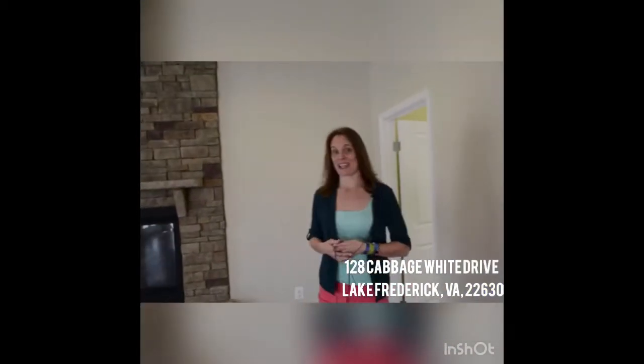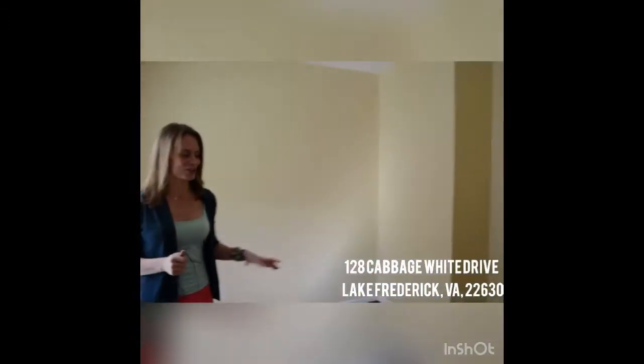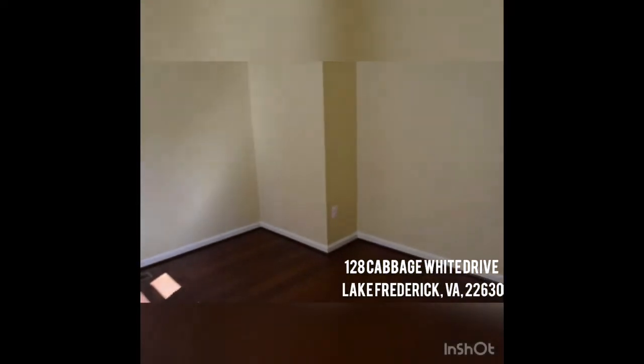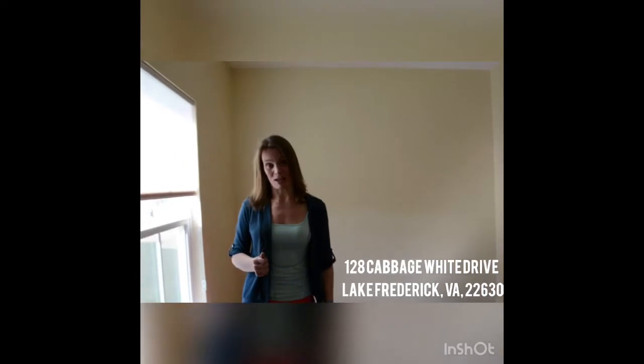Again, the enormous walk-in pantry — this is my favorite sneaky feature of this house. The sellers that lived here had some great little kids, and I think they used this to kind of hide things when family came over. This space could be a playroom, could be an office, it could even be a guest room — you could even put a closet in here and make it a sixth bedroom.